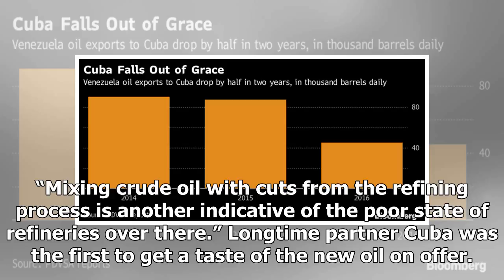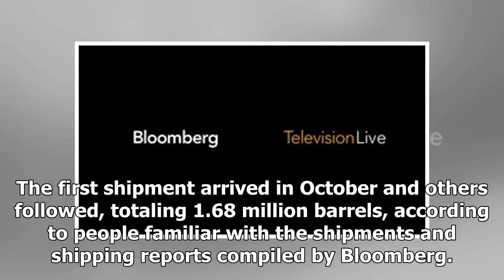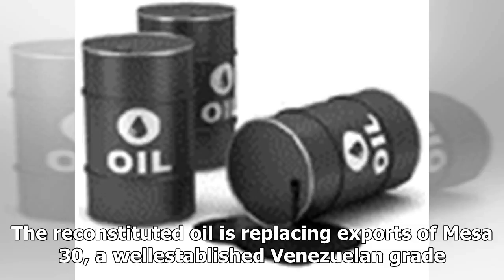Longtime partner Cuba was the first to get a taste of the new oil on offer. The first shipment arrived in October and others followed, totaling 1.68 million barrels, according to people familiar with the shipments and shipping reports compiled by Bloomberg. The reconstituted oil is replacing exports of Mesa 30, a well-established Venezuelan grade.